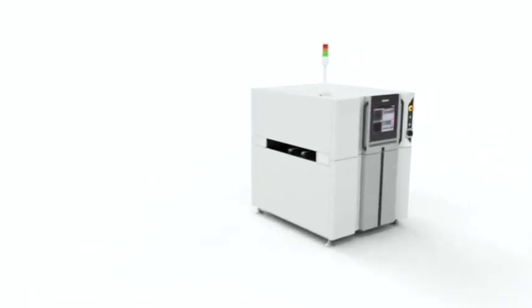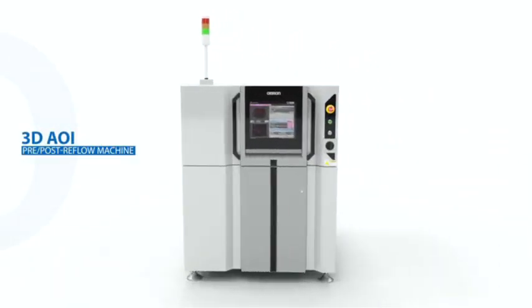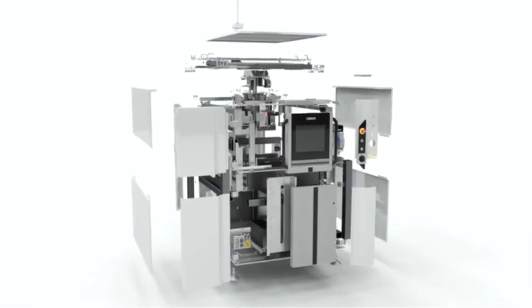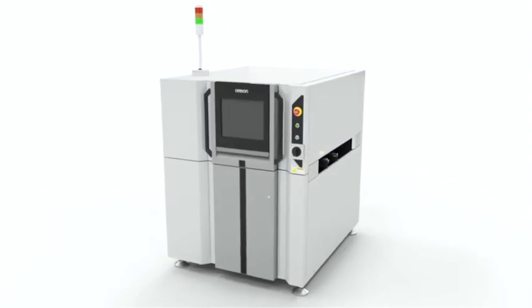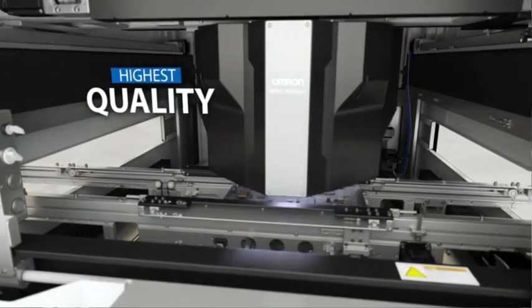OMRAN has been setting the standard of AOI solutions since 1987. With each new generation, we continue to raise the bar. Driven by our commitment to continual R&D, our teams are creating revolutionary hardware and software as proven in our latest 3D AOI systems.